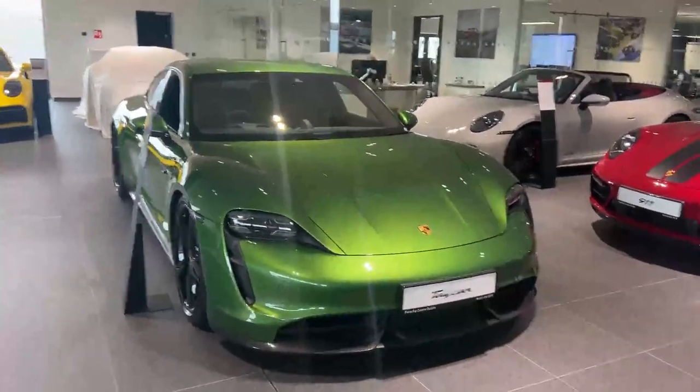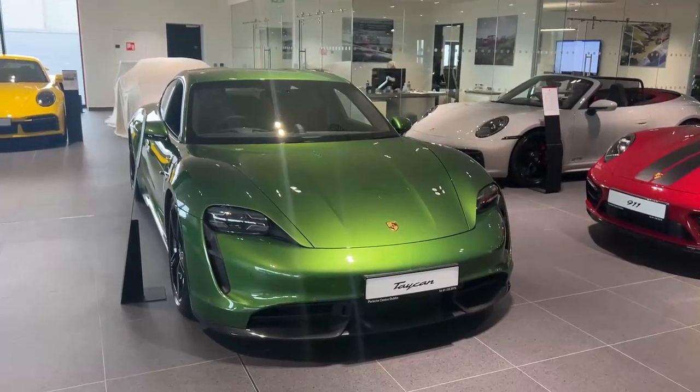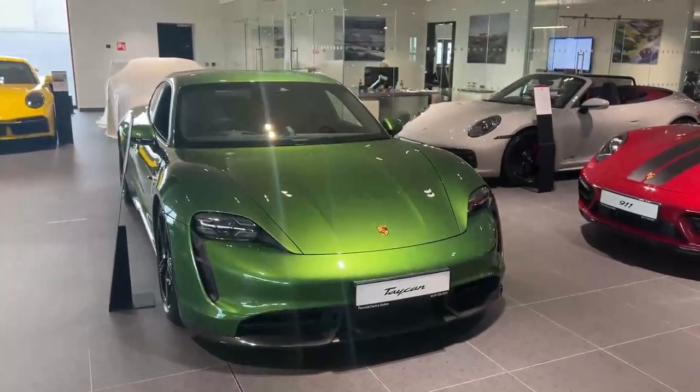If you want to book an appointment to view this car or take it for a test drive, or need any other info, you can give us a call on 01 235 3750. Thank you.